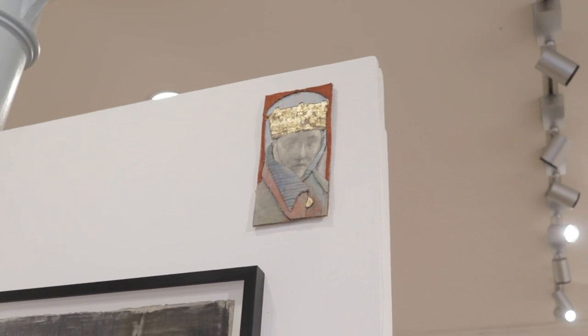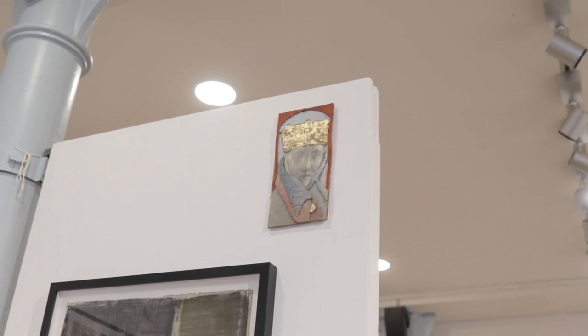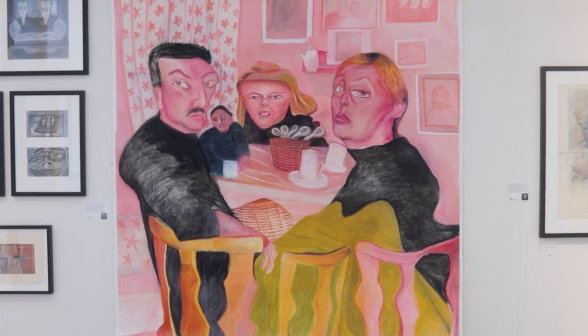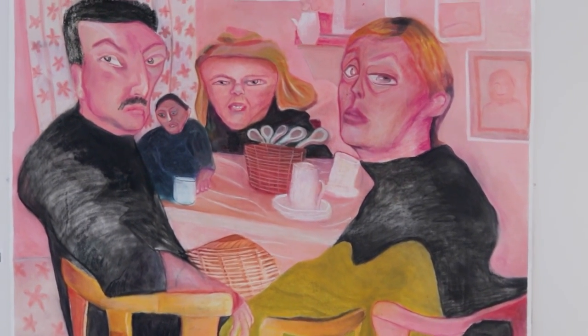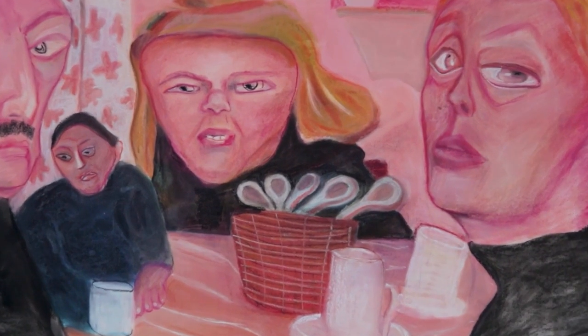A lot of the work presented seemed to depict interiors or personal spaces, which I assumed were probably a result of the lockdowns — the students had limited environments to work from, so they ended up either drawing from their homes or scenes peering out of their windows.